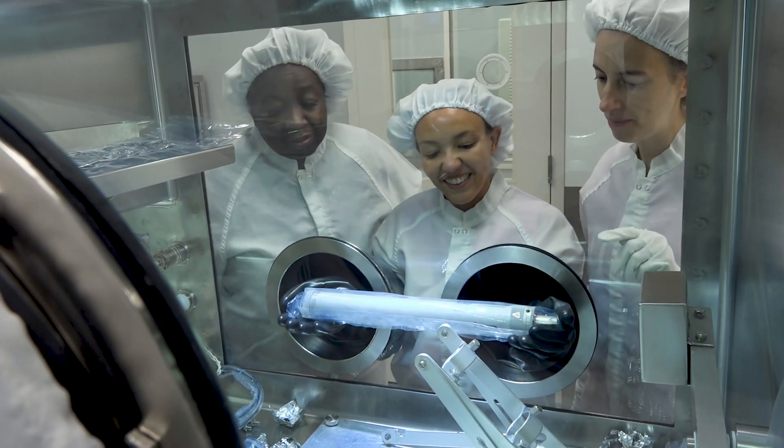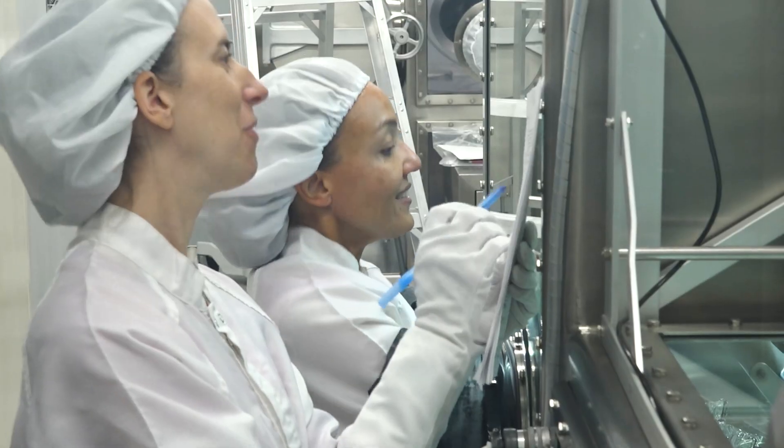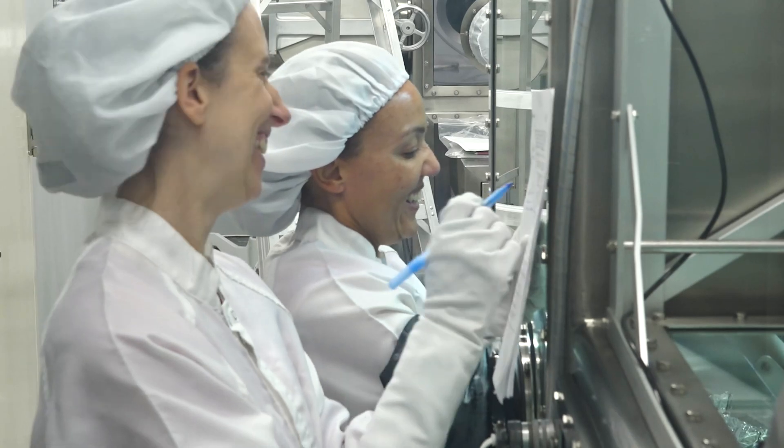I feel so lucky and grateful that I get to do this — get to see the samples and enable science for other people to do. I'm just helping other scientists to do the best possible science that they can potentially do. So exciting.